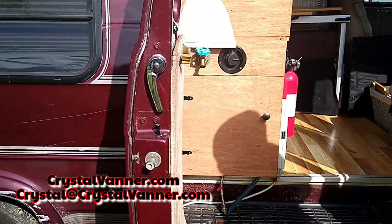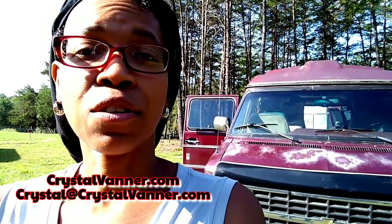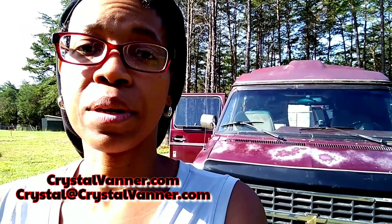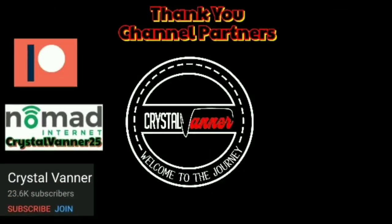Thank you so much for sharing your rig with us. Thanks for watching another video from start to finish. I hope you enjoyed the tour. Remember to take care of yourself, and whatever you're doing, I hope you're having fun. This video was sponsored by Nomad Internet — get a discount by using CRYSTALVANNER25 — and a special thank you to all my channel partners.